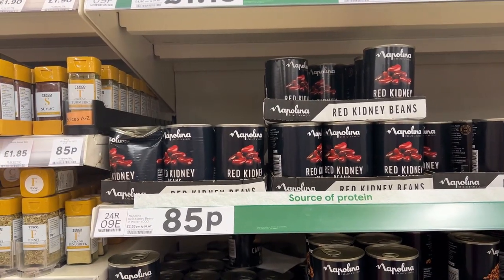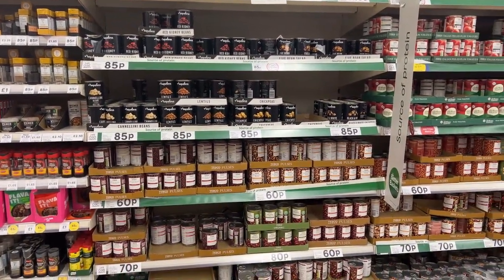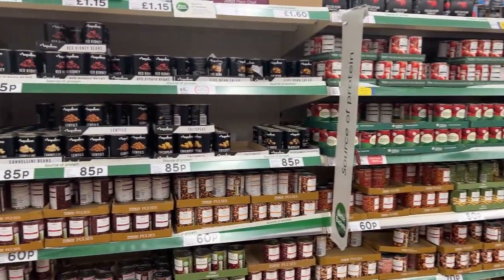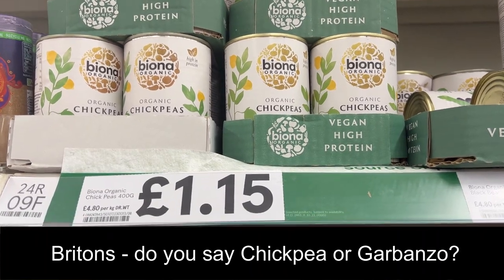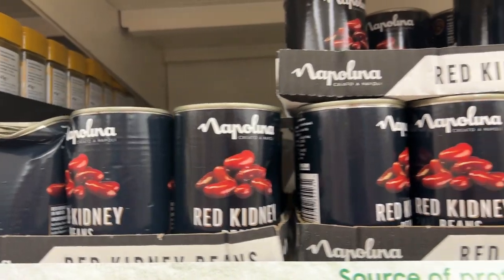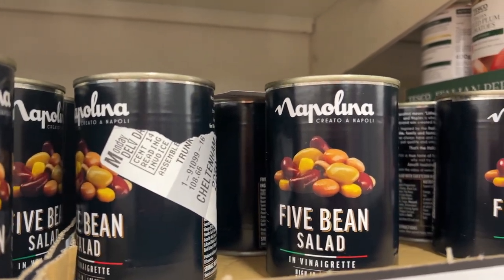Now let's go see what this same section of the store looks like at my Tesco Superstore in Cheltenham. Now we're going to look at tinned beans. This tinned bean section is right next to the tinned tomatoes, but it doesn't have baked beans — it's just all the other regular plain beans. So everything from chickpeas, which I don't think are called garbanzo beans here in the U.K., then we have red kidney beans and five bean salad.